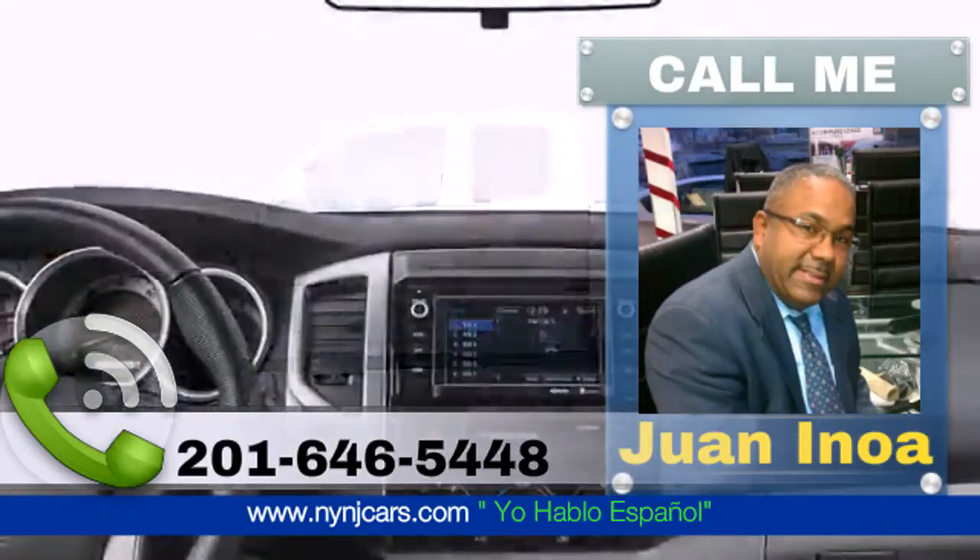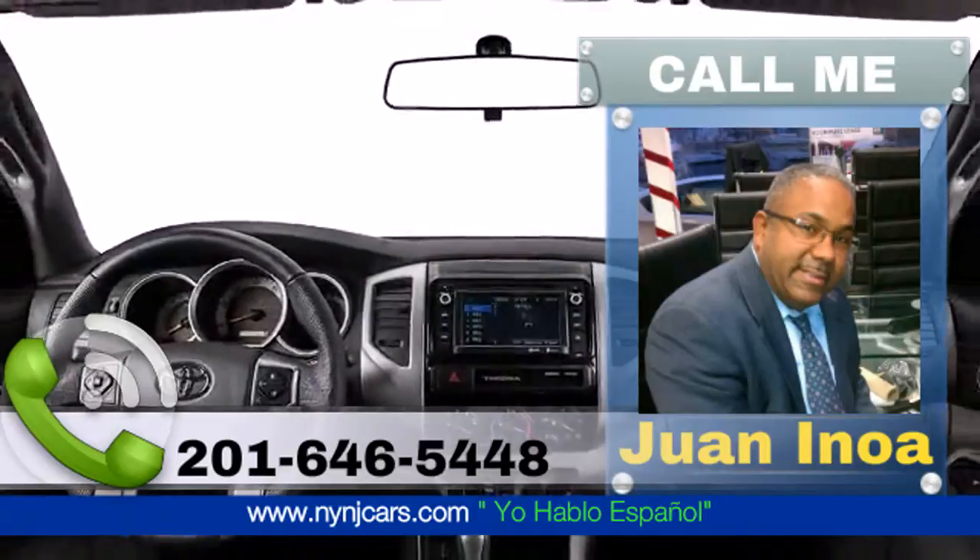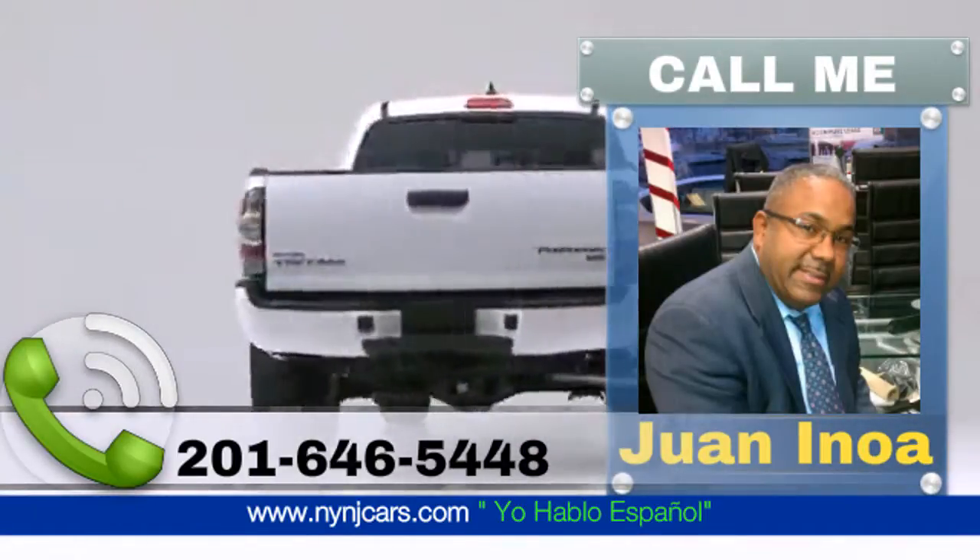Take command of the road in 2015's Toyota Tacoma. A great truck at a great price.